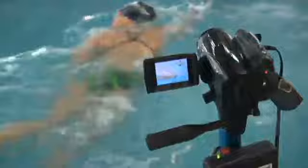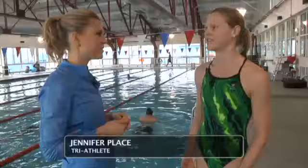I'm a triathlete. Swimming's definitely my weakness, so using the camera really helped because it gives me better feedback than just picturing what I'm doing. It actually gives me the image of what I'm doing wrong and where I can fix my stroke.